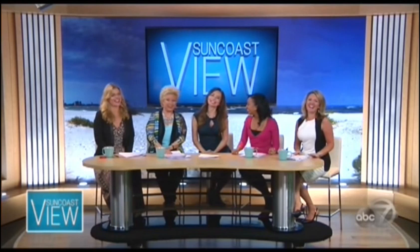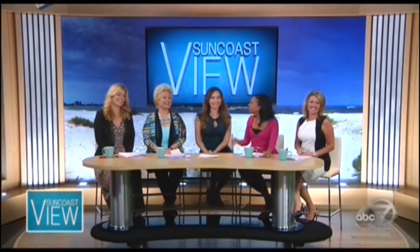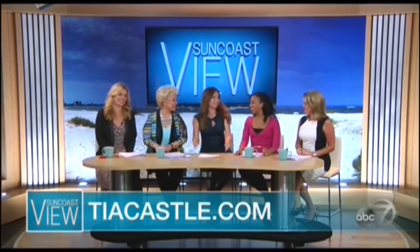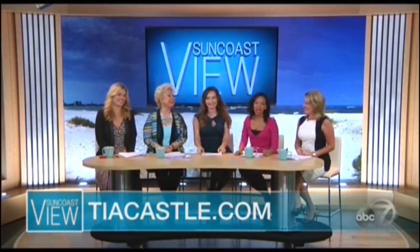Thank you, Tia — gorgeous properties. My pleasure. It's nice to dream! If you want to get in contact with Tia, go to TiaCastle.com. We'll be right back with Joey and some good businesses on the Suncoast.